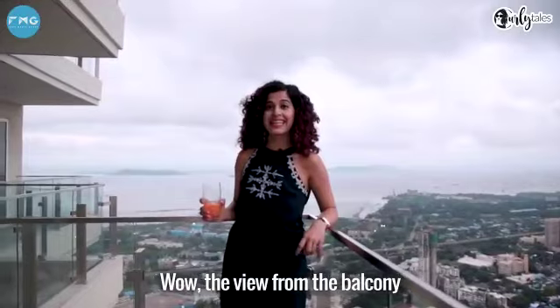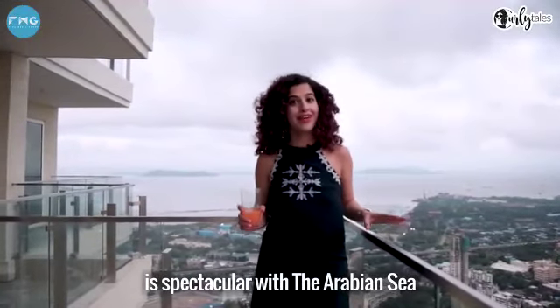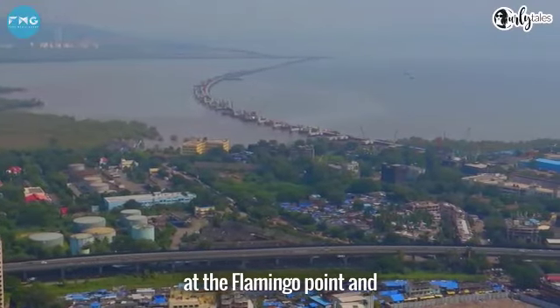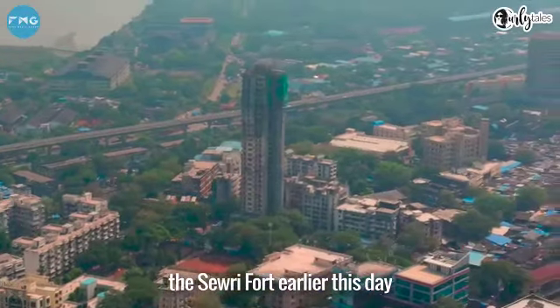Wow, the view from the balcony is spectacular with the Arabian Sea as a backdrop. In fact, it reminds me of the same view that I saw at Flamingo Point and Savory Fort earlier this day.